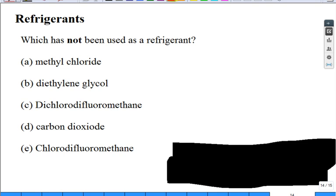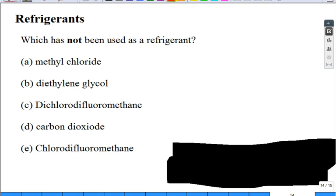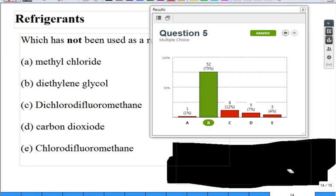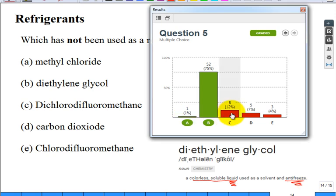Which of these has NOT been used as a refrigerant? Methyl chloride, diethylene glycol, dichlorodifluoromethane, carbon dioxide, or chlorodifluoromethane? The answer is diethylene glycol — it's a colorless, soluble liquid used as antifreeze, not as a refrigerant. That was admittedly a tricky question.